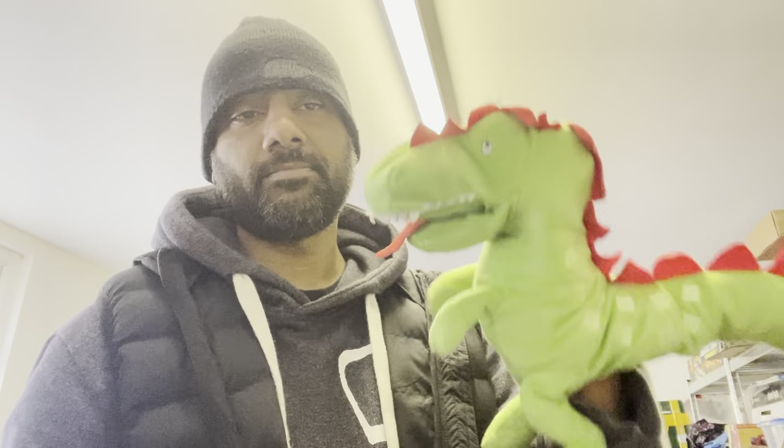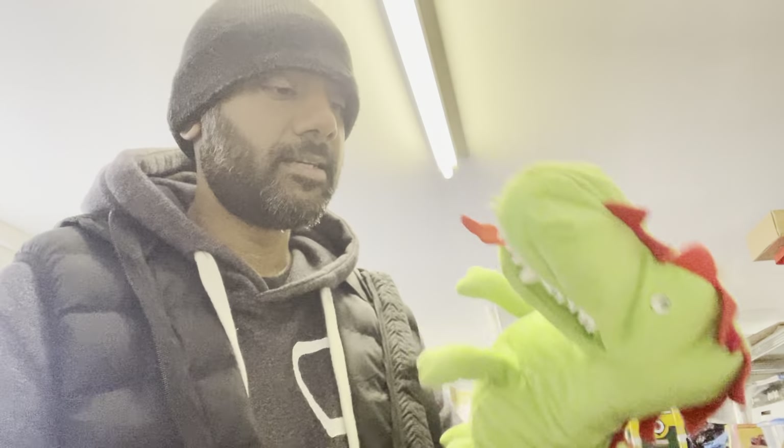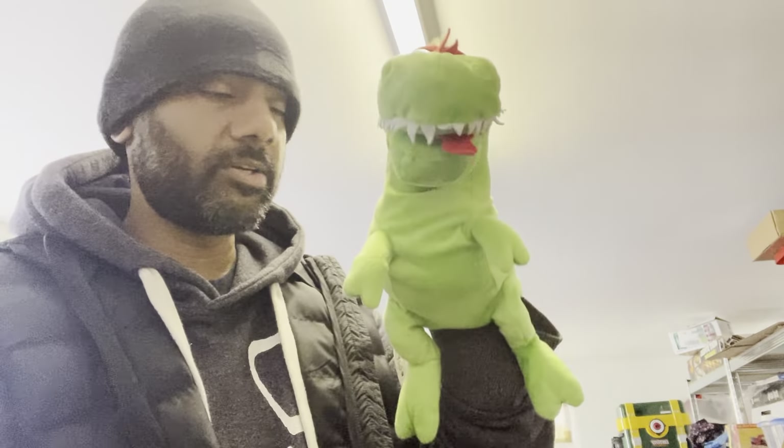One last charity item — this is an IKEA puppet. I had a quick look at sales: anywhere from five to fifteen pounds depending on which one it is, as there are different types of animals. This is obviously the dinosaur — only his mouth moves, so you can put your hand in there.